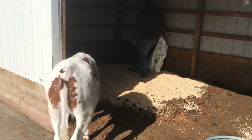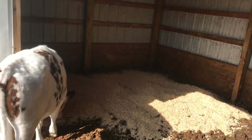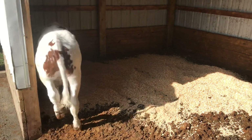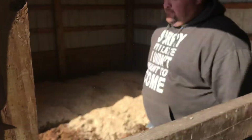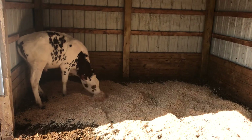Matt is putting in new shavings for the cows. I always like watching when he puts those in because they get pretty excited and frisk around. They enjoy new bedding.